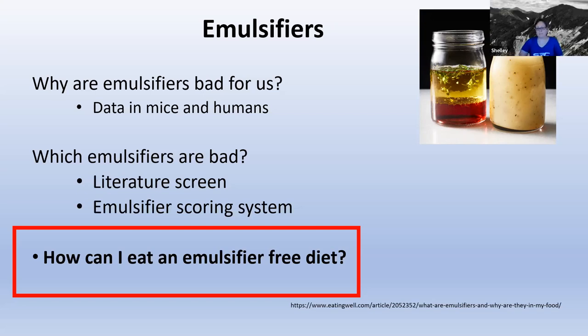Let's see: vegetable gelatin capsule — emulsifier or not? I think that's fine. I have not seen anything negative about gelatin. Gelatin I think is okay.